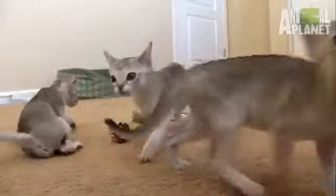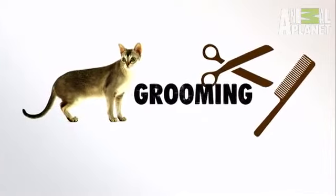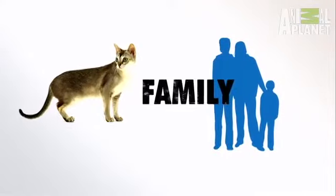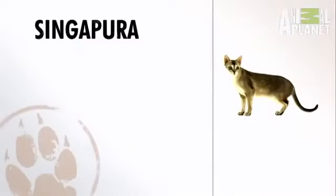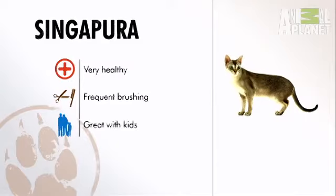Keeping the Singapura looking good is easy — a good brushing twice a month and nail clipping are all you need. As for being a good family pet, they are, because they have great personalities and love to be in the middle of the action. In general, Singapuras are pretty healthy, they don't need too much grooming, and they make good family pets. They're very cute. I love those cats.